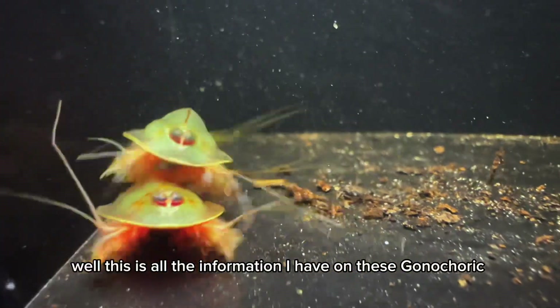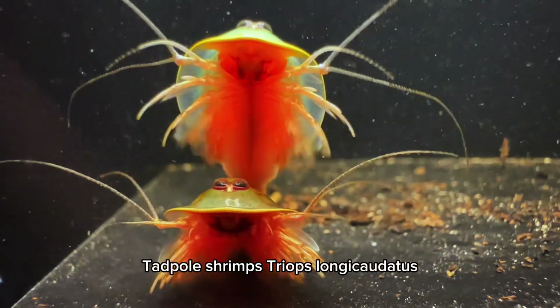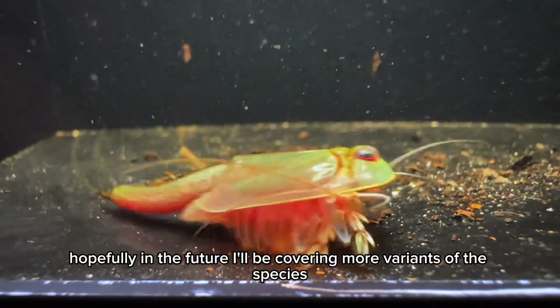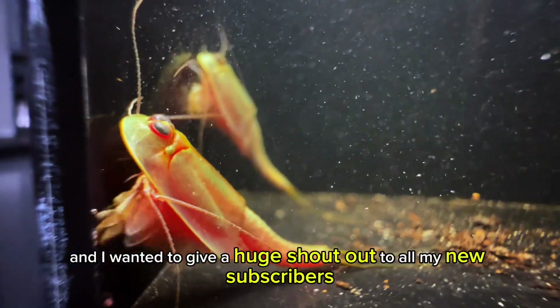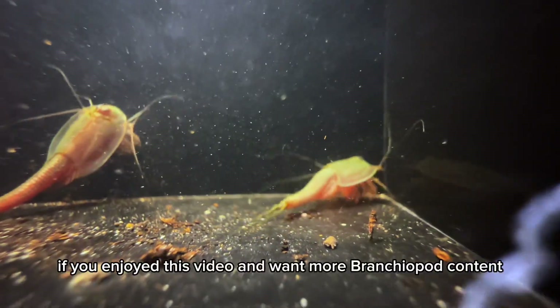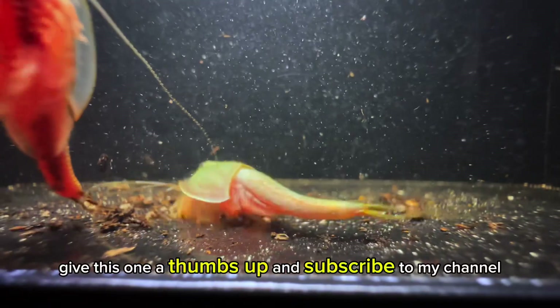Well, this is all the information I have on these gonocoric tadpole shrimps, Triops longicaudatus. Hopefully in the future I'll be covering more variants of the species. Thank you for tuning in, and I wanted to give a huge shout out to all my new subscribers — I really appreciate all your support. If you enjoyed this video and want more branchiopod content, please share my videos, give this one a thumbs up, and subscribe to my channel.